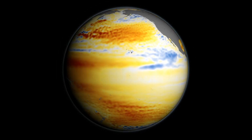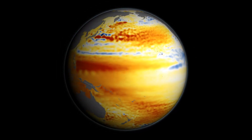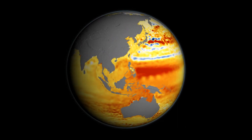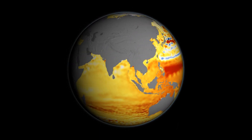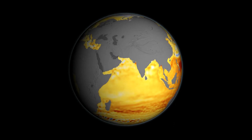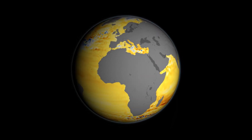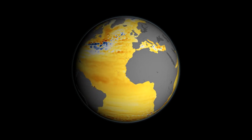Orange and red colors mean that sea levels have gone up in these locations, and blue and white means sea levels stayed the same or actually fallen. We can see that most places in the ocean are orange, meaning sea levels have risen over the last 23 years. In a few places, you can see blue, where sea level has actually dropped.